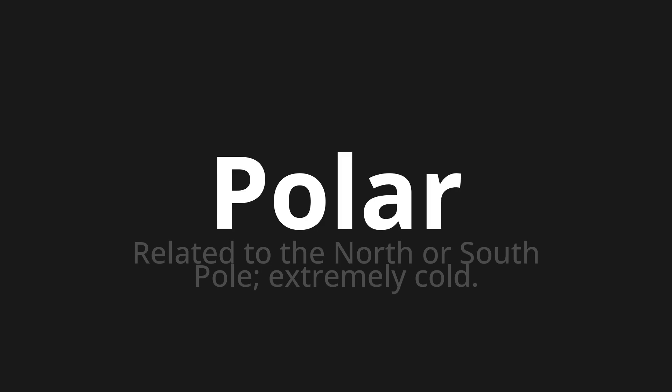Let's say it all together. Polar. Polar. Polar.